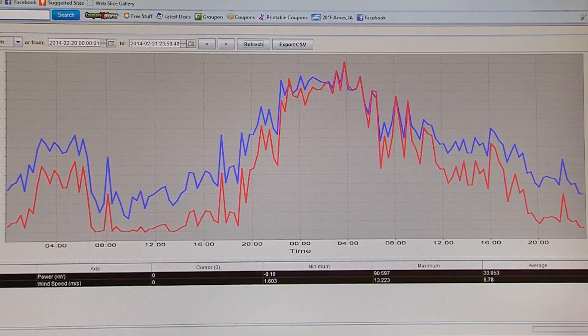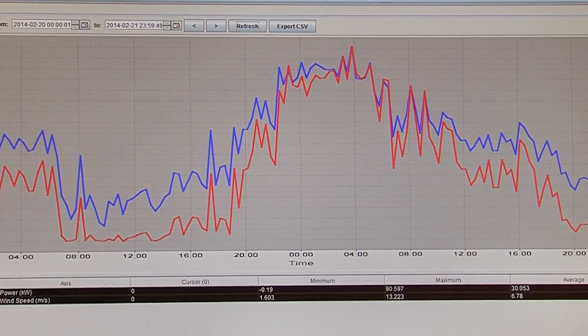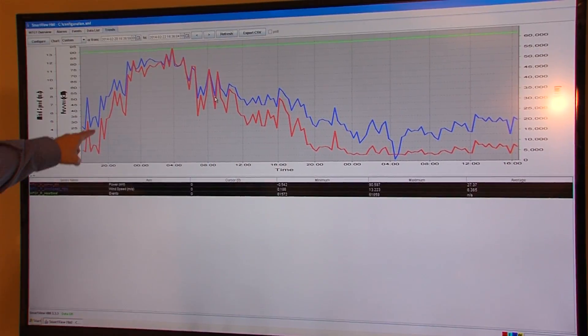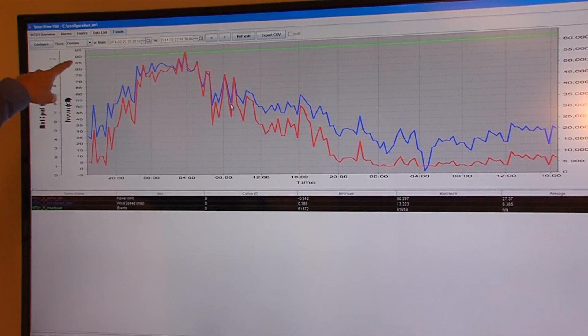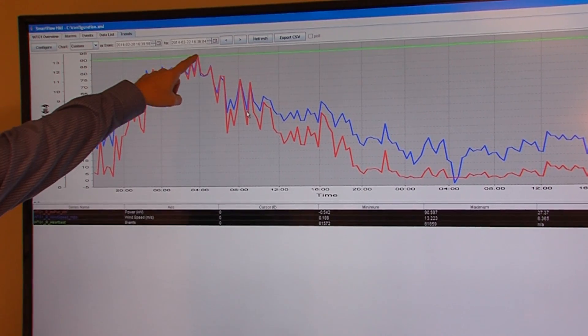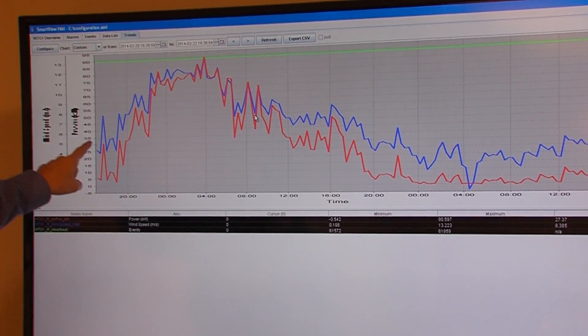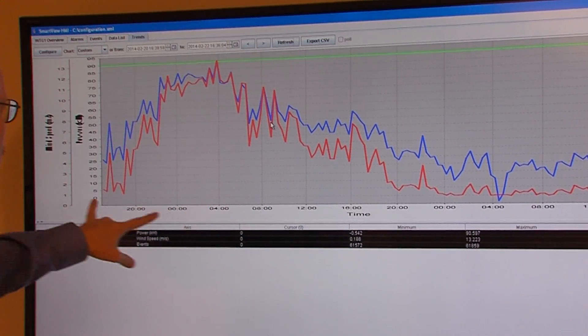For instance, on Thursday, February 20th, when Ames was under a blizzard warning and Iowa State dismissed classes early. You can see the wind picked up — we were up into 13 meters per second at 90 kilowatts. We had a time period where we were generating maximum speed, and an average of probably 40 to 45 kilowatts for most of a full day.